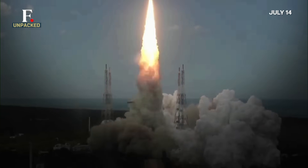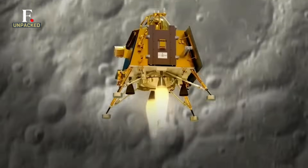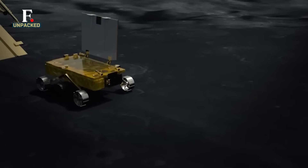Just a few days ago, India's Chandrayaan 3 created history. India became the first country to touch down on the Moon's South Pole. Now, with its feet on the Moon, the country's space agency is aiming for the Sun.